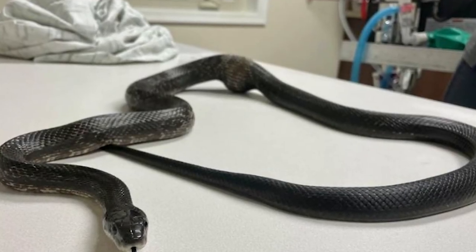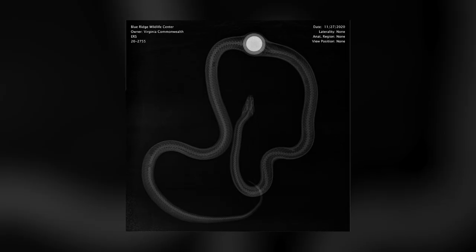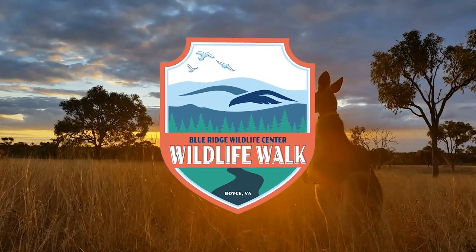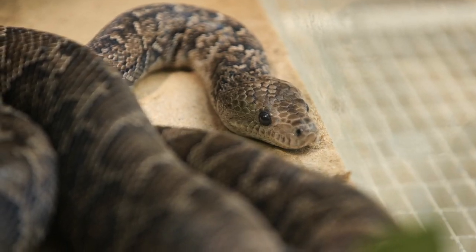Luckily for a five and a half foot eastern rat snake, a Virginia woman noticed something was amiss — it had a large lump stuck halfway down its slender body. She took it to Blue Ridge Wildlife Center in Boyce, Virginia, where a veterinarian performed a three-hour surgery and helped the rat snake during a six-month recovery.